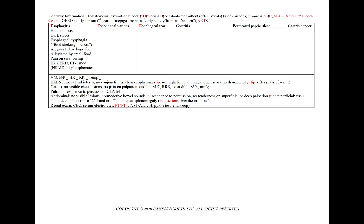We could also see pain on swallowing and a history of GERD, HIV, or certain medications. In esophageal varices, we'll see hematemesis, dark stools, associated right upper quadrant pain, and a history of hepatitis or heavy alcohol use.